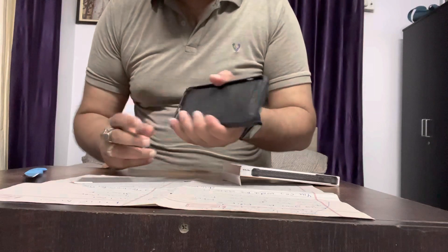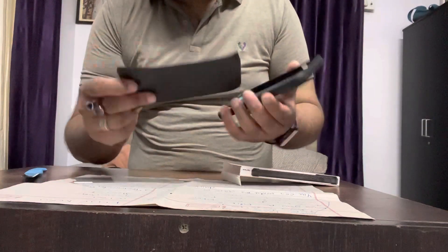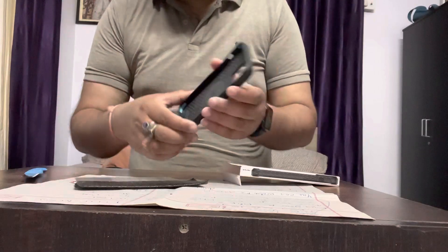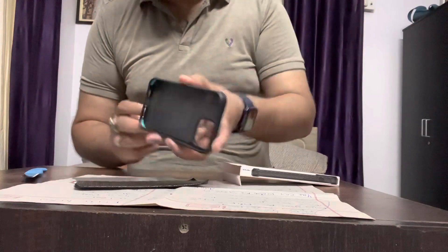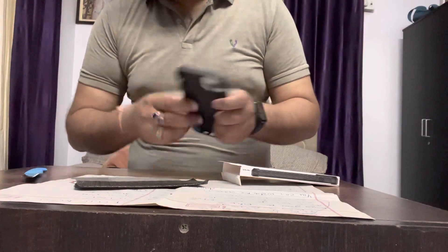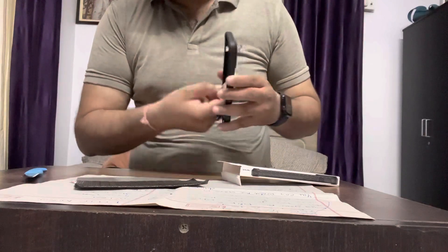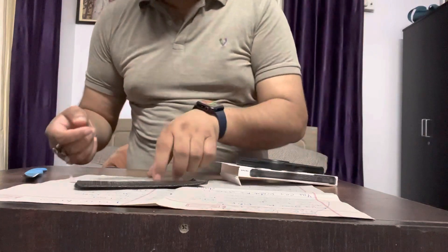Here's the case — you can see it. Look how sturdy it looks — very tough. They're also giving you a tempered glass with it, you can see it.